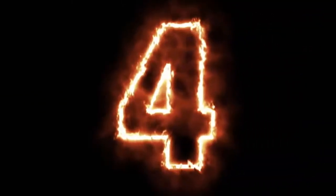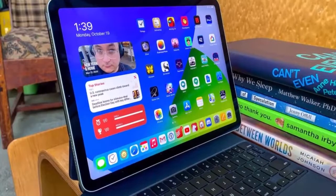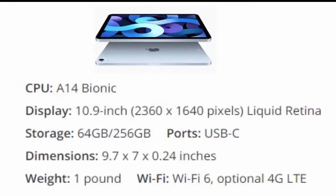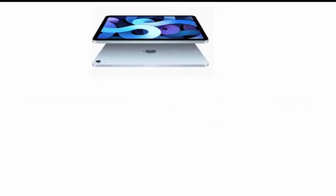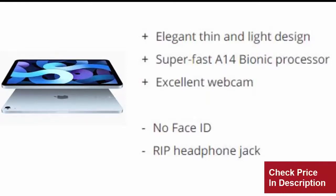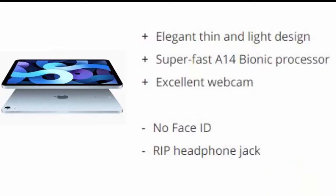Number four is the iPad Air 2020. Apple's iPad Air 2020 borrows a lot of what we like from the iPad Pro at a more affordable price, and it's arguably Apple's best iPad ever, though it may not outsell the 10.2-inch iPad. Reasons to buy: elegant thin and light design, super fast A14 Bionic processor, excellent webcam. Reasons to avoid: no Face ID, headphone jack removed.